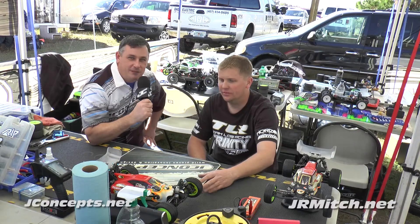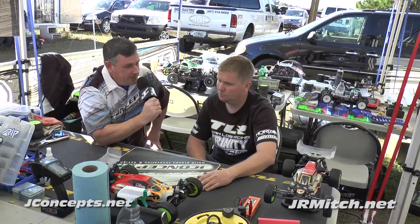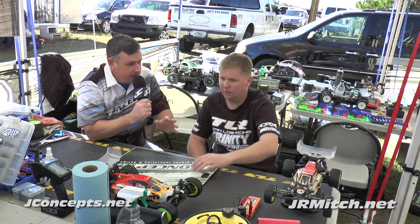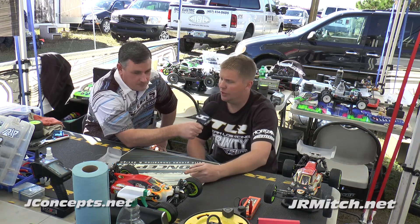We're here in the pits with J.R. Mitch at the 2014 J Concept Super Cup. A typical day for you in the pits - there's a lot of work going on, you have a specific layout. What are you running here today? Two-wheel drive modified, four-wheel drive modified, and four-wheel drive short course.